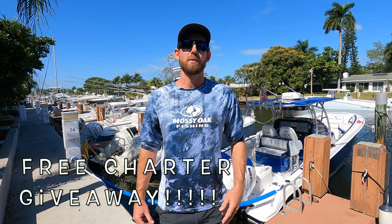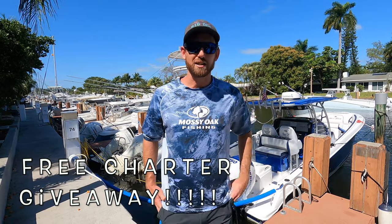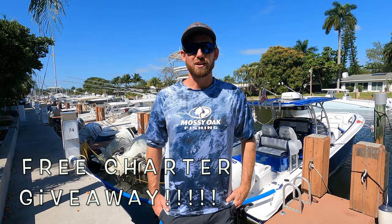So go ahead, subscribe, comment on three videos and you'll be automatically entered into the drawing. Good luck and we'll see you on the water.